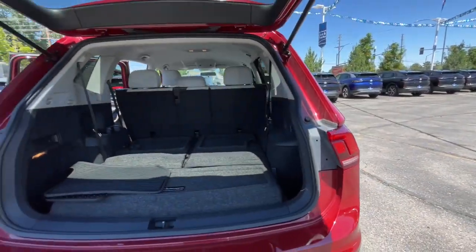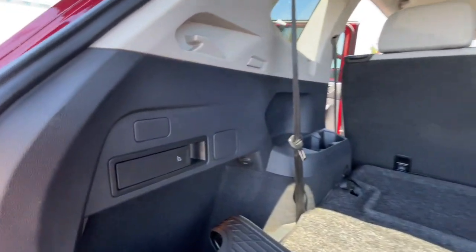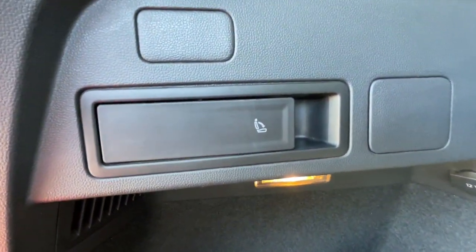Additional highlights include fog lamps, V6 cylinder engine, satellite radio, and remote engine start. Get the safety and convenience your family deserves in this well-equipped Atlas.